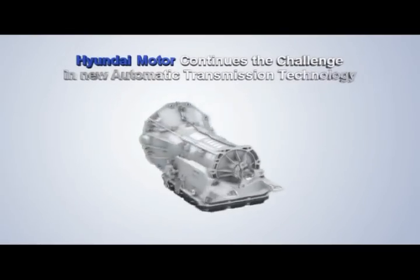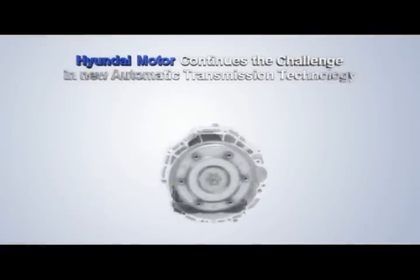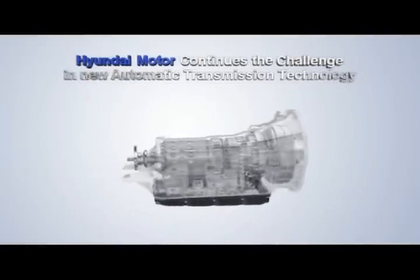An outstanding engineering masterpiece, the 8-speed automatic transmission. Hyundai Motors continues the challenge in new engine technology.